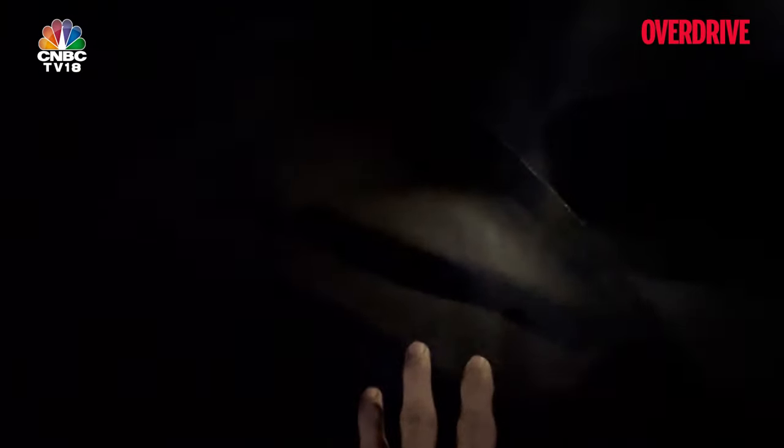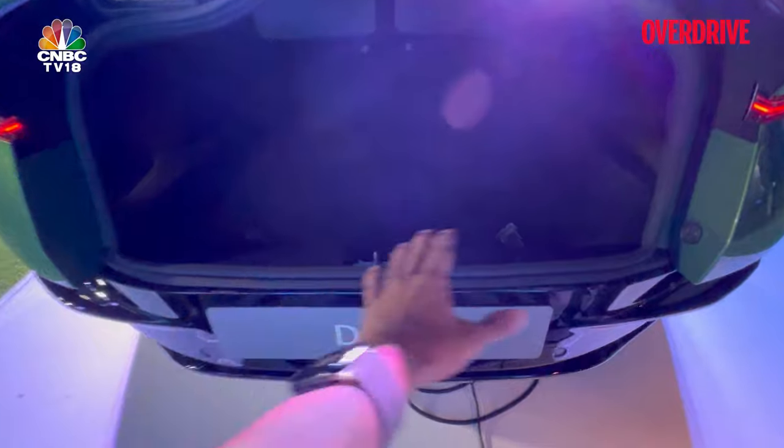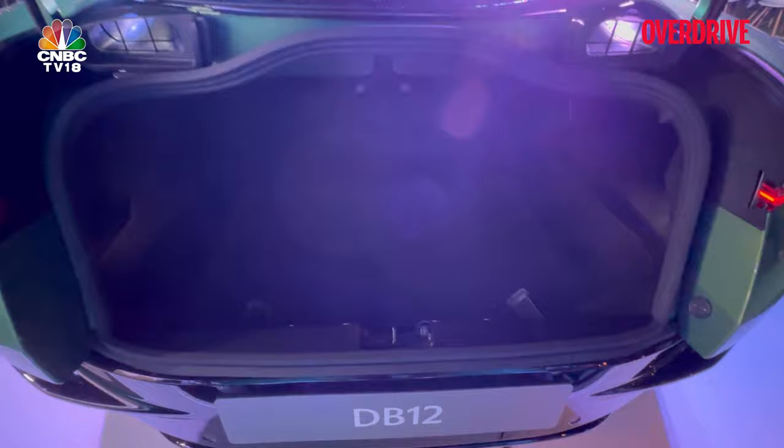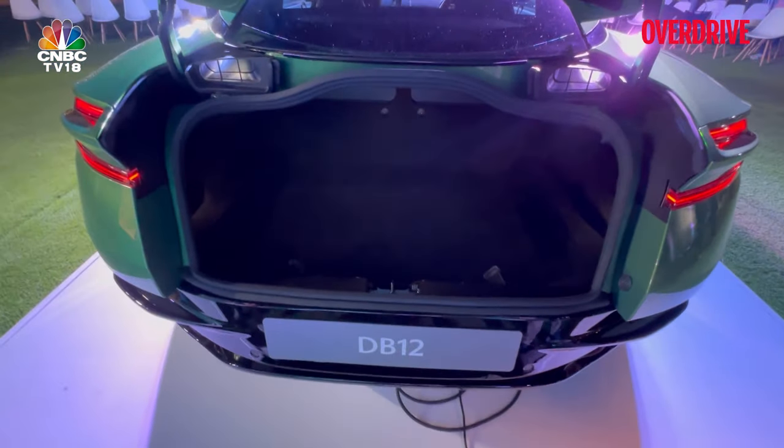It's a completely flat floor and the loading lip is not too high. You get space for knickknacks on the sides. The seats don't fold down, of course, but with the low loading lip, loading luggage shouldn't be a problem — you won't have to take too much effort, and those bespoke bags can easily fit in there.